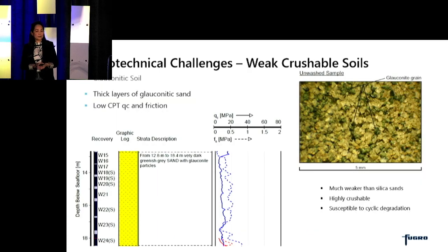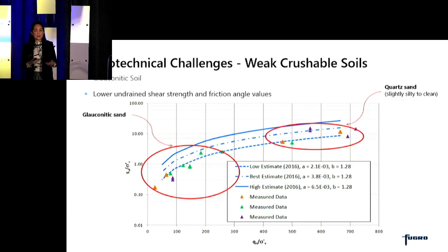Another challenge that we face here in the US is the presence of weak and crushable soils. On the East Coast, we have seen thick layers of glauconitic sand. These glauconitic sands are usually distinguishable by very low CPT Qc values and low friction values on the CPT data. Glauconite are pellets that are much weaker than silica sands — they are highly crushable and therefore susceptible to cyclic degradation. The undrained shear strength of glauconitic sand is typically much lower than that of silica sand.